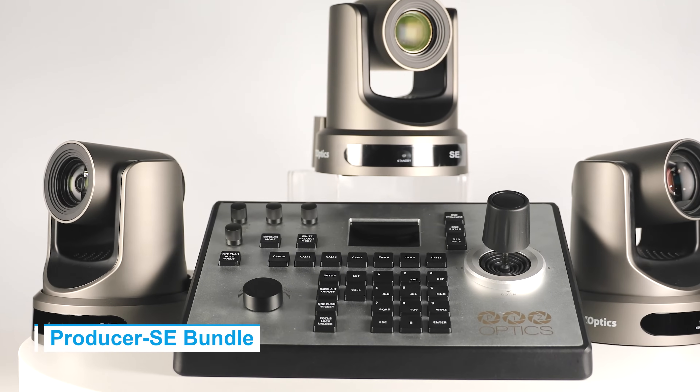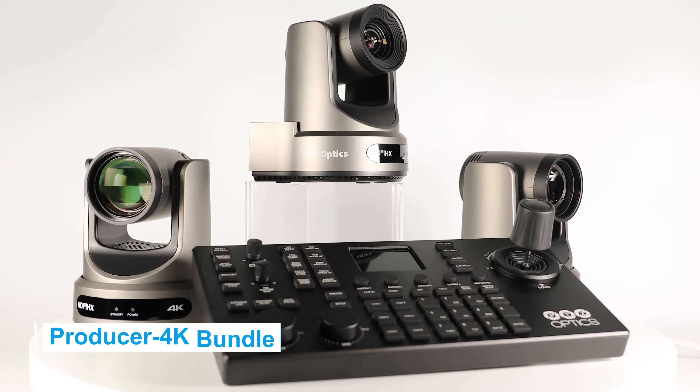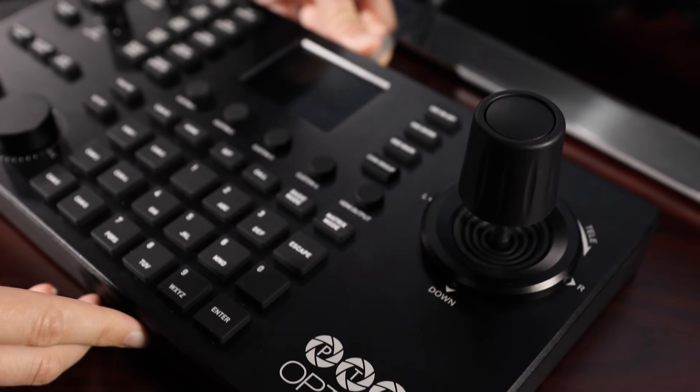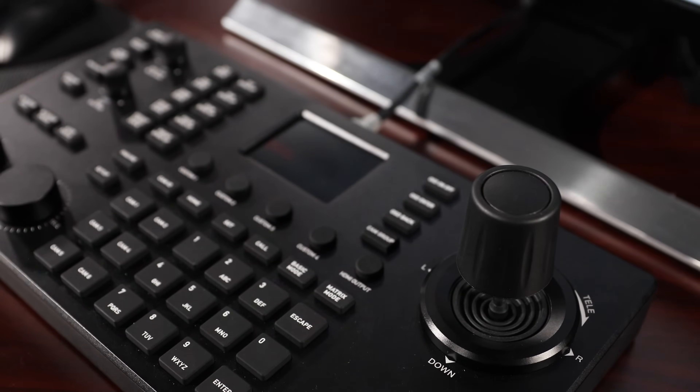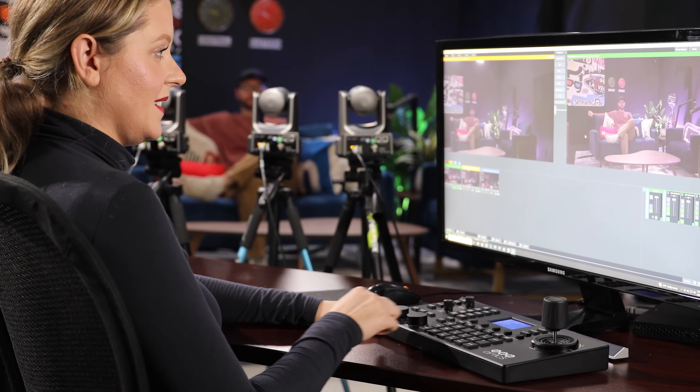Choose between the sharp 1080p resolution Producer SE or the elevated ultra-high definition Producer 4K. Both bundles are PoE ready, ensuring easy setup. Whether it's a high-paced event or a permanent installation, managing these systems is a breeze.